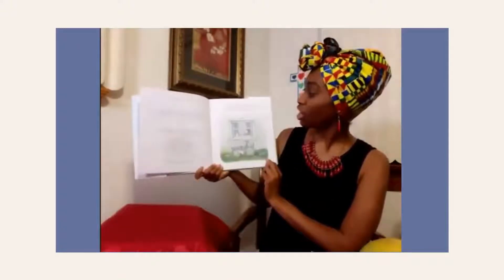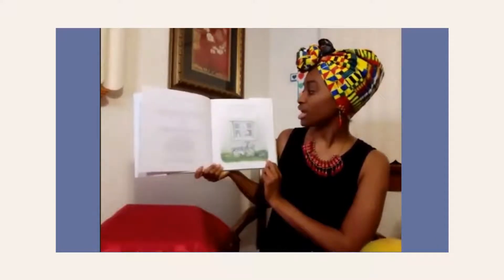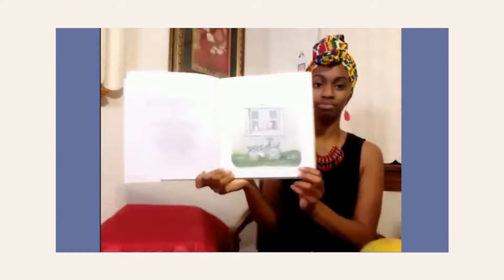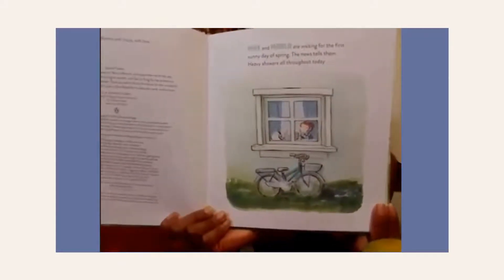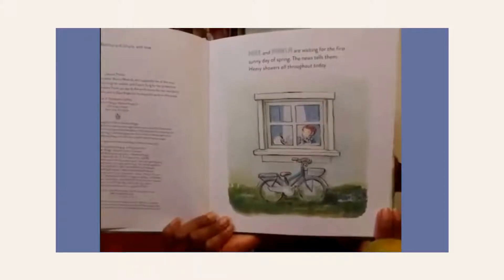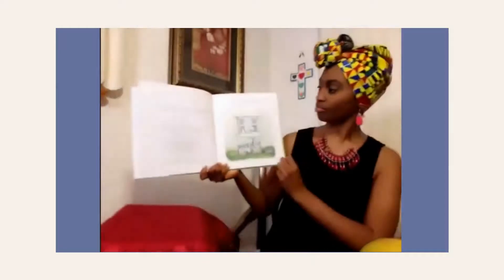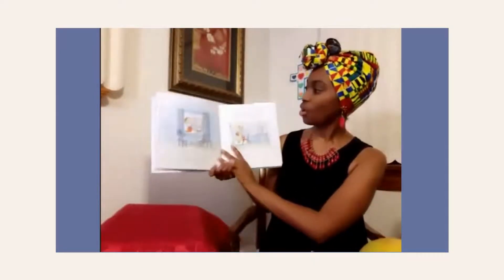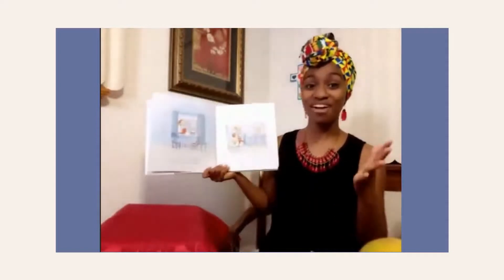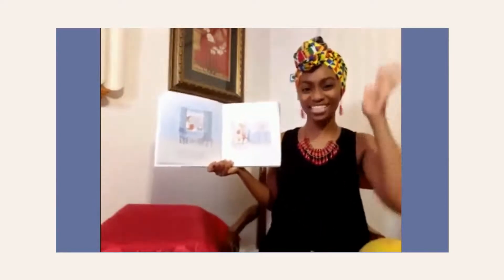Max and Marla are waiting for the first sunny day of spring. The news tells them heavy showers all throughout today. It's going to be lots of rain today and they're just waiting for that perfect day that's nice and sunny so they can go out. Warm and sunny tomorrow! Can everybody say yay! It's gonna be sunny!